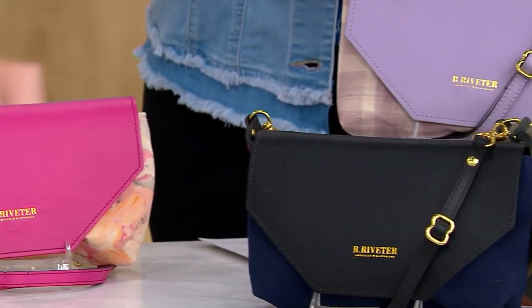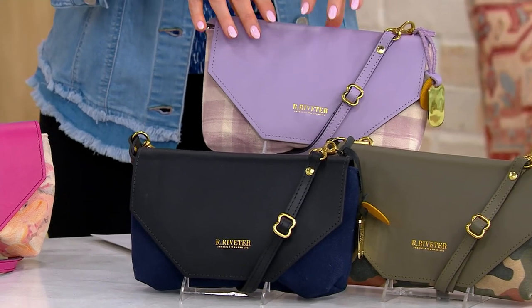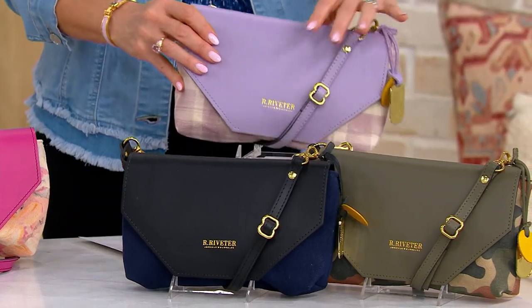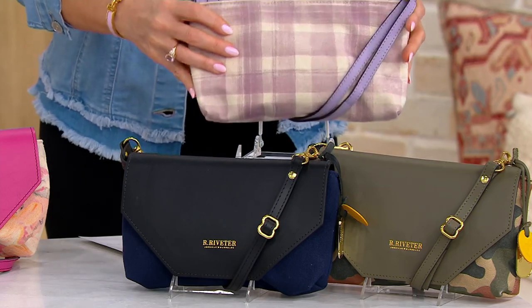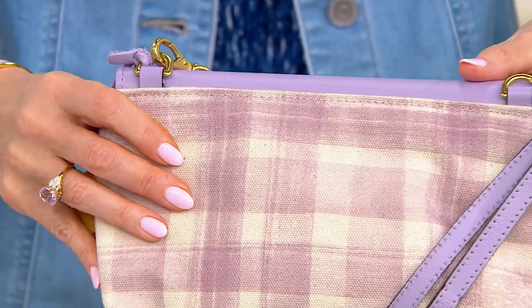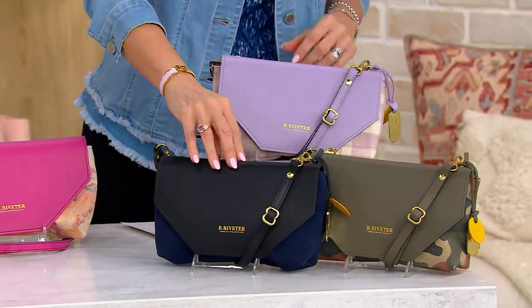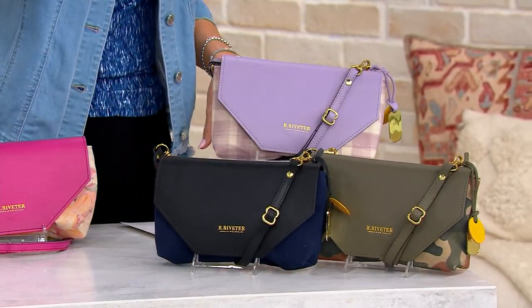I've seen a lot of you lately at my accessory show on Friday — quick plug — loving all the lilacs and soft purples. So this one is called the Lilac Check and it's got that plaid on the back. There are 250 remaining in the Lilac Check.